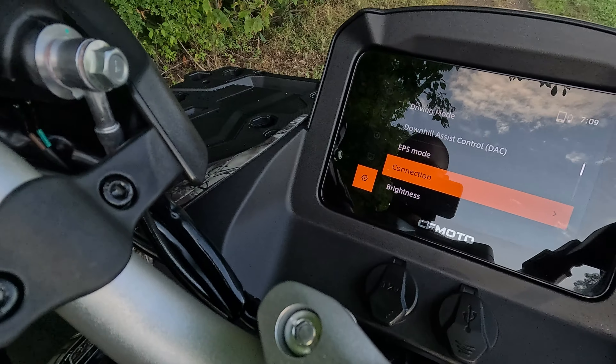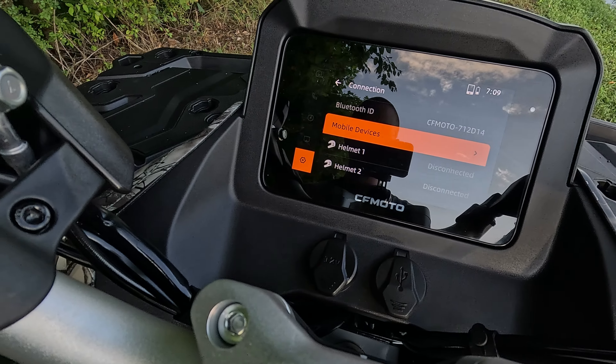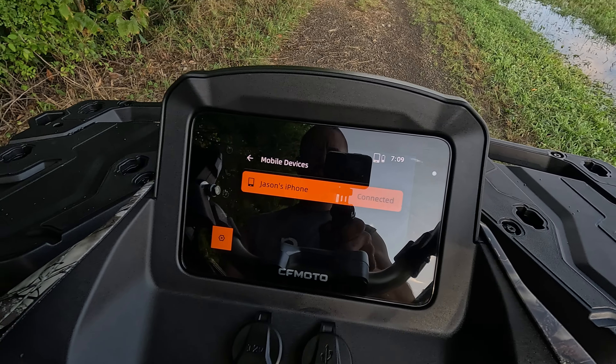Quick interjection — I was wrong. I thought, just for kicks and giggles, I was going to try to connect my phone to the C-Force here, and it did indeed connect. So let me show you: Connection — boom — Mobile devices — Jay's iPhone connected. I'm not sure what features are all available yet with a connected phone, but your phone will connect to it. I was wrong, correction made. Continue on with the overview.